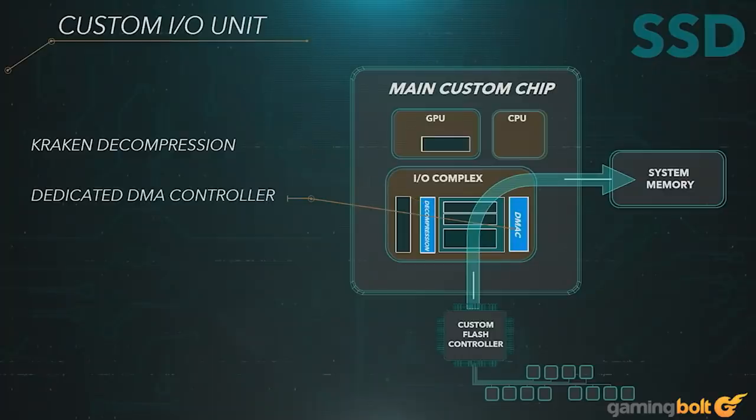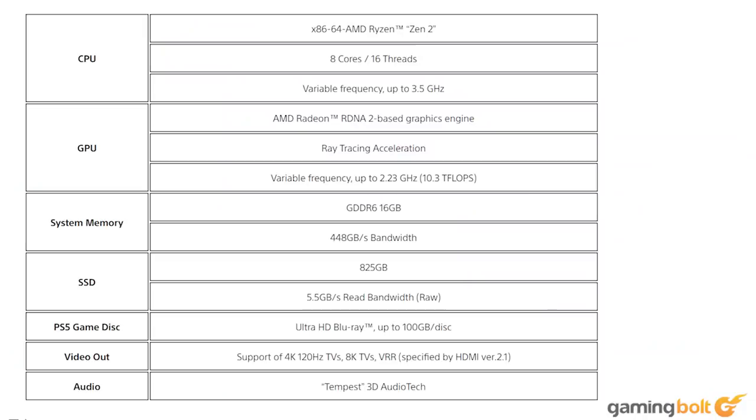Much like Microsoft's console, the PS5 will have an NVMe SSD. The full specs of the PlayStation 5 are: 8x Zen 2 cores at 3.5GHz variable frequency, GPU 10.28 TFLOPs, 36 CUs at 2.23GHz variable frequency, custom RDNA 2. Memory Interface: 16GB GDDR6, 256-bit. Memory Bandwidth: 448GB per second. Internal Storage: custom 825GB SSD. I/O throughput: 5.5GB per second raw, typical 8–9GB per second compressed. Expandable Storage: NVMe SSD slot. External Storage: USB-HDD support. Optical Drive: 4K UHD Blu-Ray Drive.